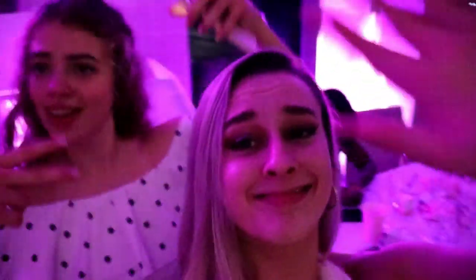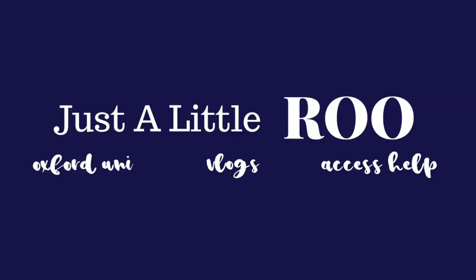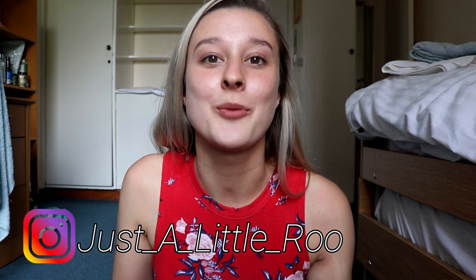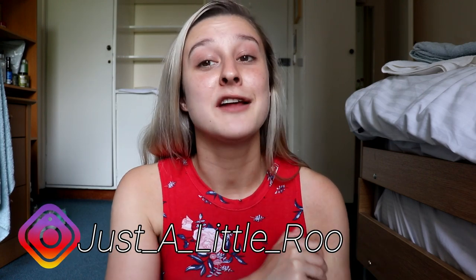Hey everyone, welcome back to my channel. Today's video is going to be a room tour. I haven't done a room tour since like October when I moved into my third year accommodation, but because I'm staying at Somerville College, I thought it would be a really good idea to show you a room tour of a different college that isn't St. Peter's.